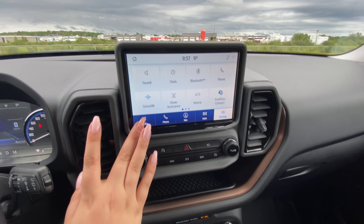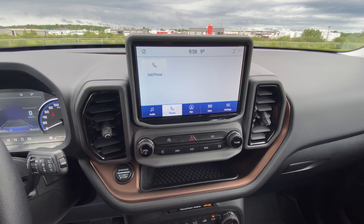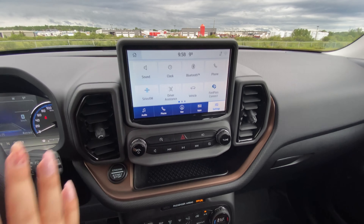And for our touch screen, we have audio, phone, navigation, apps, settings, and then we can go back to our home screen.